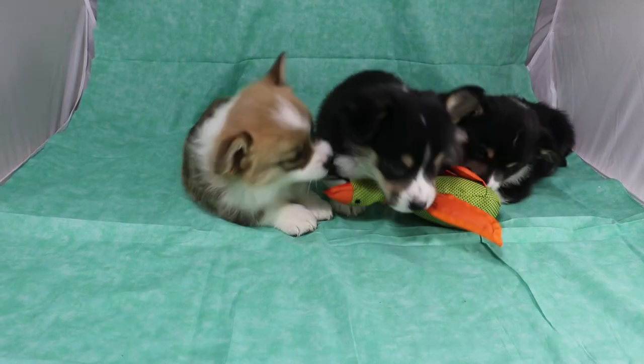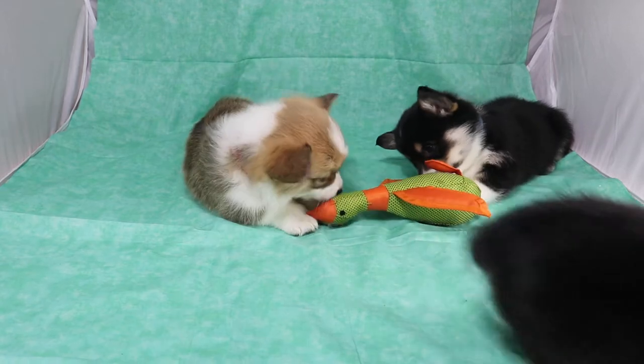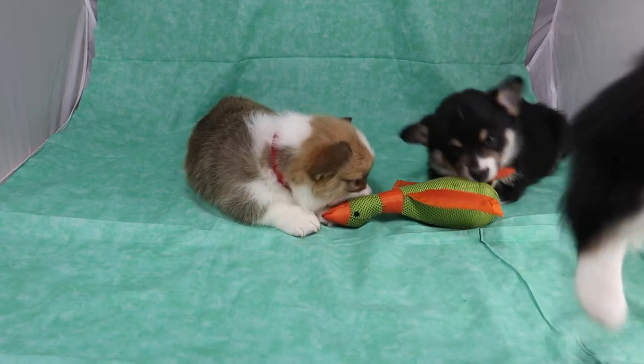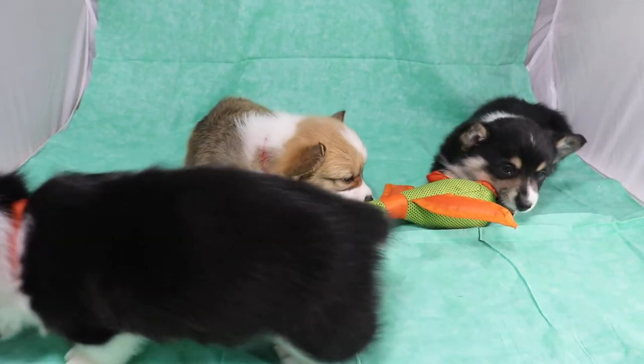This is Tim of ArkansasCorgies.com. Here we have three boys from Rapunzel and Robin Hood's litter, born November 24th, 2020. They're currently over five weeks old.